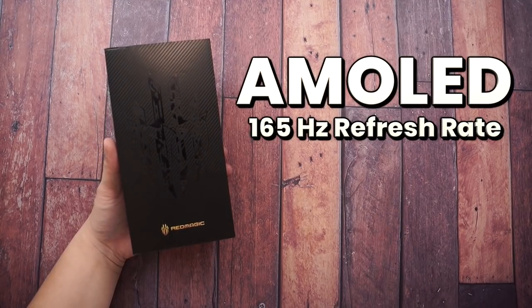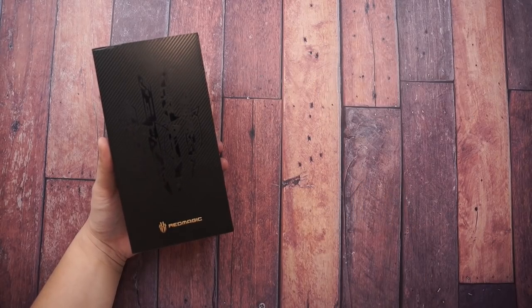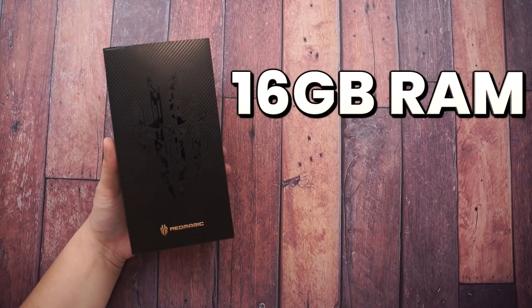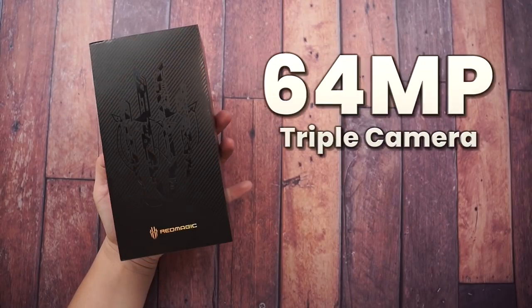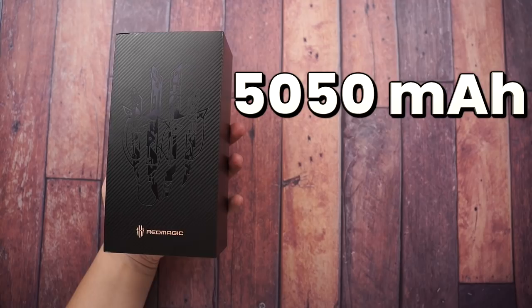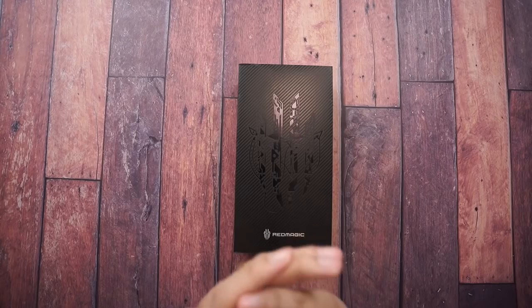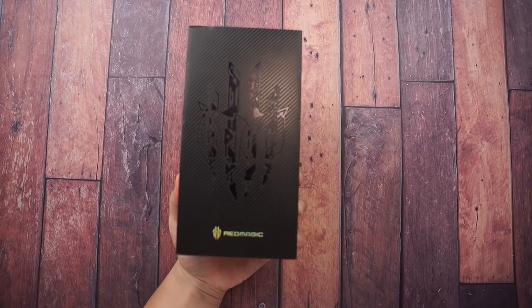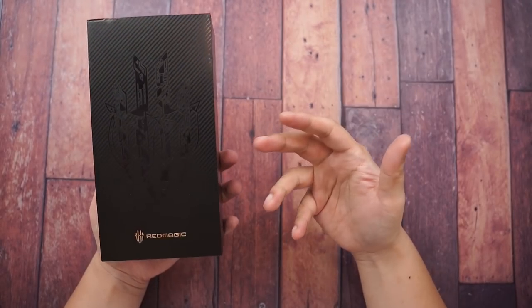It's an AMOLED 165Hz refresh rate 1080p display. It's got up to 16 gigabytes of RAM, a new button at the back, a 64MP triple camera, and a 5,050mAh battery - beast is the word for it. So let's check it out, it's time to unbox. Without further ado, let the unboxing begin.